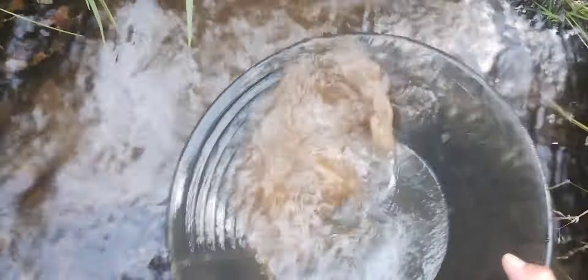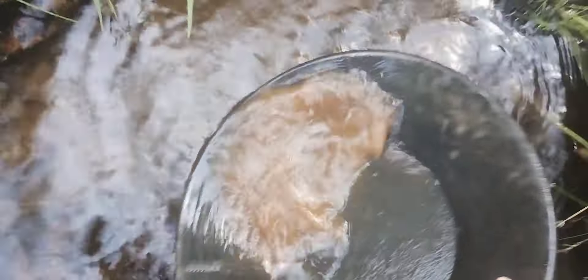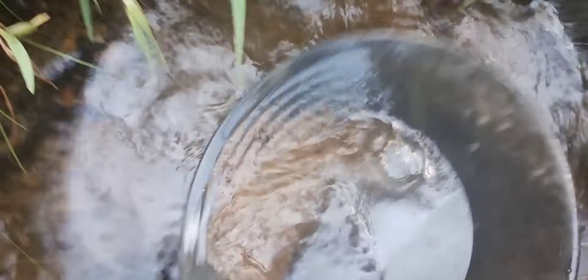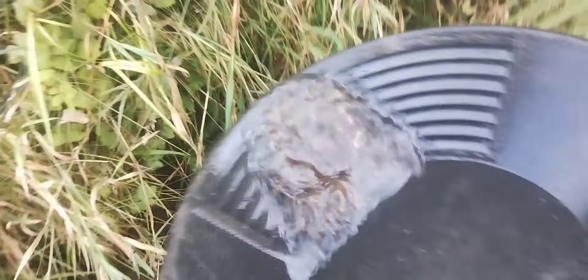We've got a pan — some interesting stuff in here. You can actually see the quartz all the way through that, see it? See what's in the bottom though. Should be able to do that one-handed now. Some nice interesting stones — I should really try and show you them if I'm gonna say that, shouldn't I? It's a lot of quartz.